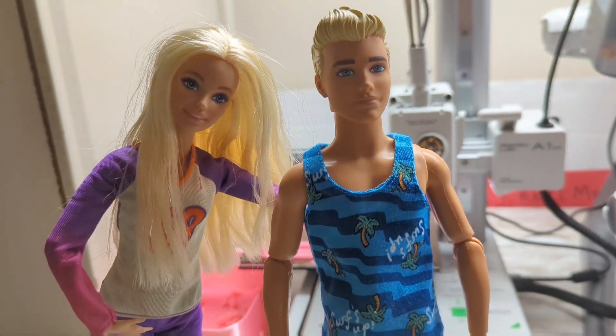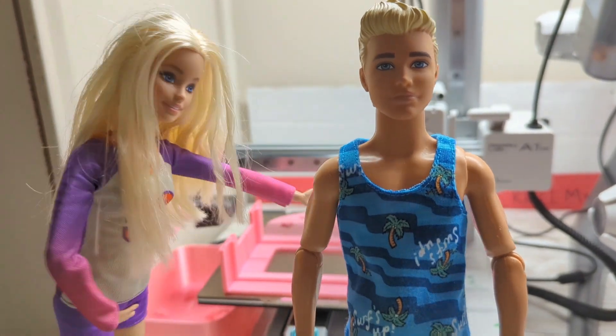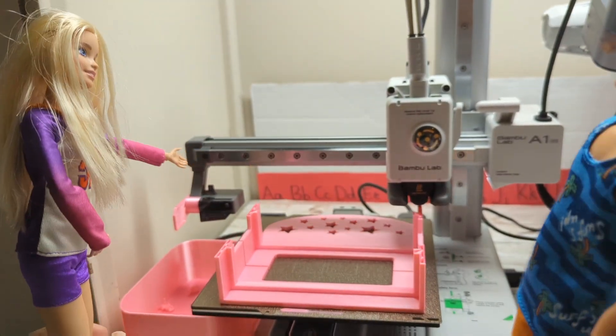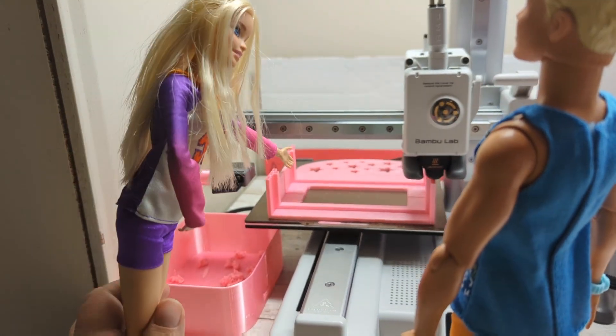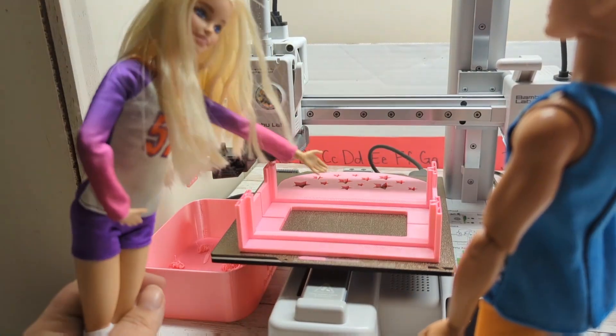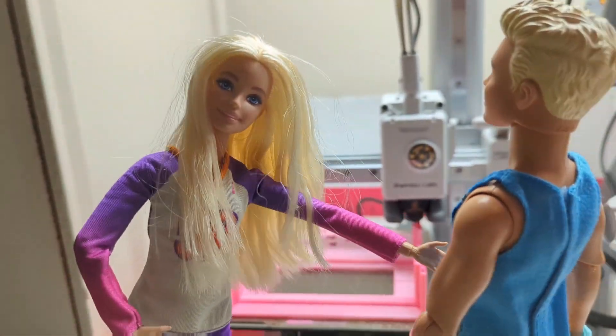Oh, that makes sense. Yeah, we did it all by ourselves — it's so cool. Look how the 3D printer works. It goes back and forth and lays down something called filament, and it's kind of like a hot glue gun, but way more high tech.